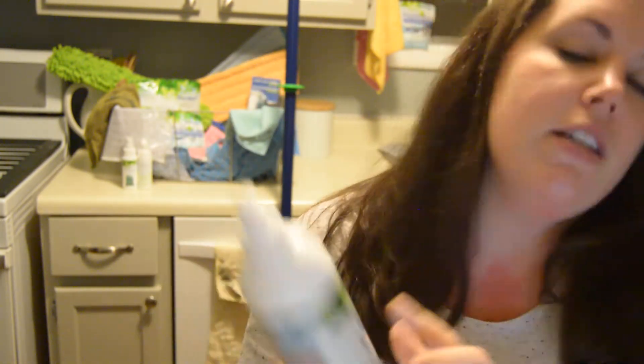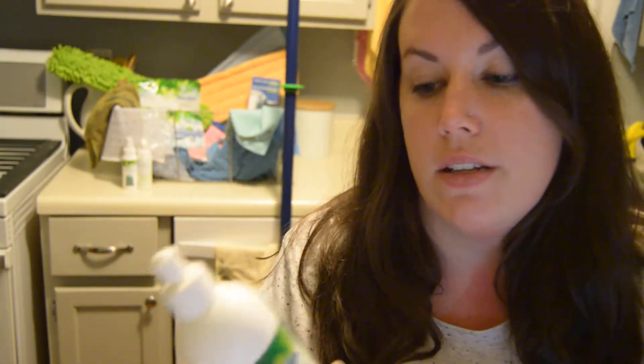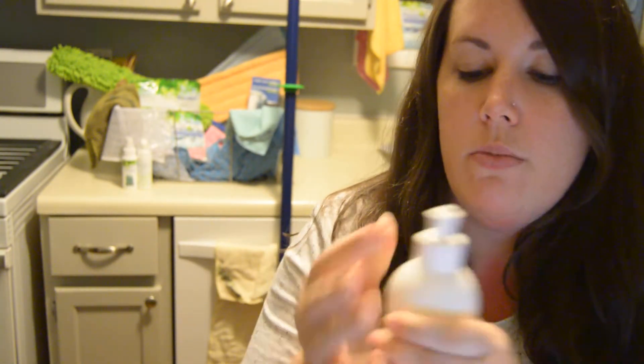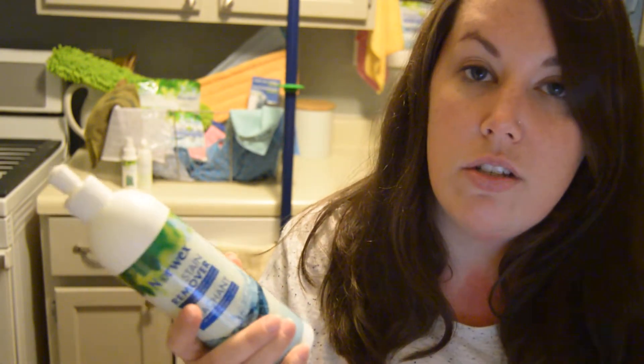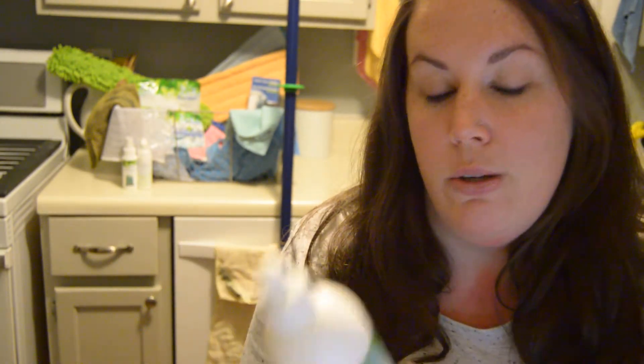That was really the first time I had an opportunity to see the Norwex stain remover work, and I was impressed. You simply squirt it on the stain, massage it in a little bit, make sure you coat the entire area, and let it sit between one to five minutes depending on the severity. Then wash it normally, and the stain was completely gone. I wish I had a before picture — take my word for it.